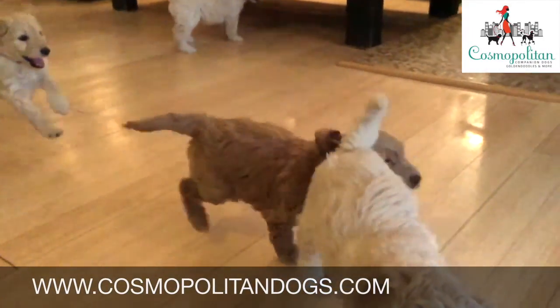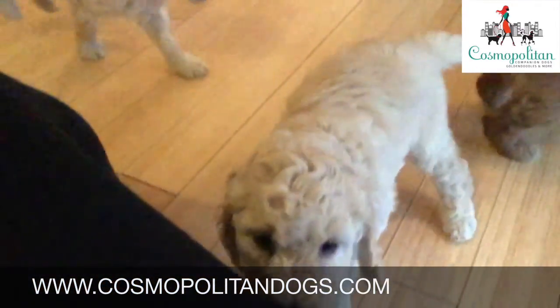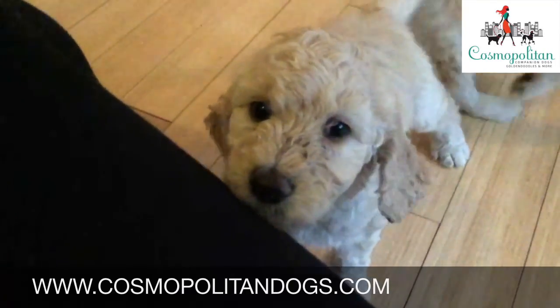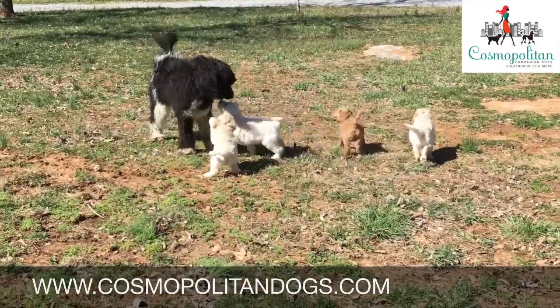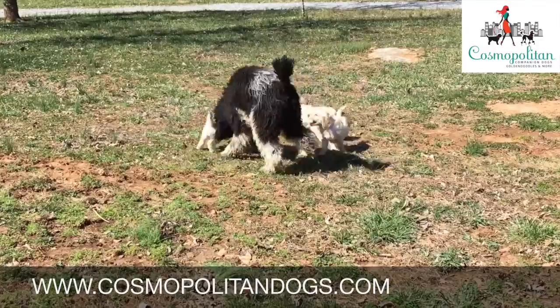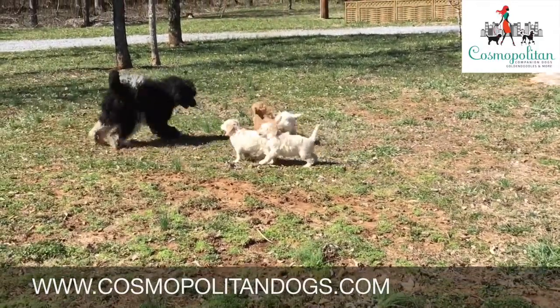Our puppies are bred, born and raised in our home. They have the security and comfort of a home environment from day one and they are exposed immediately to the sounds, sights and smells of a comfortable dwelling. Puppies undergo traditional imprinting as well as the early neurological stimulation imprinting program, which was developed by the U.S. military to help enhance the natural abilities of newborn pups.